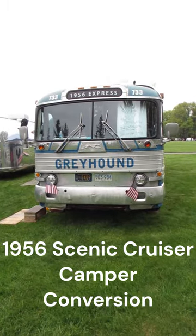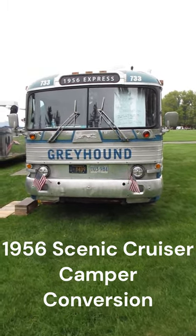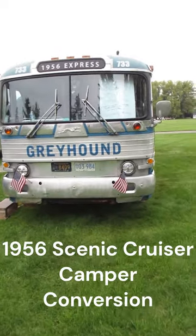Went to the Gilmore Car Museum today at a camper show. The big trend right now seems to be taking school buses and turning them into campers.